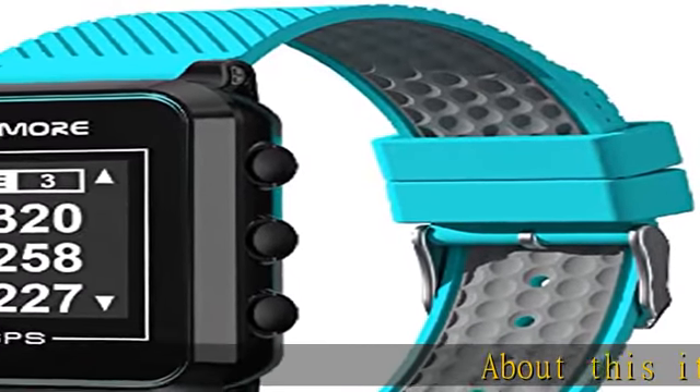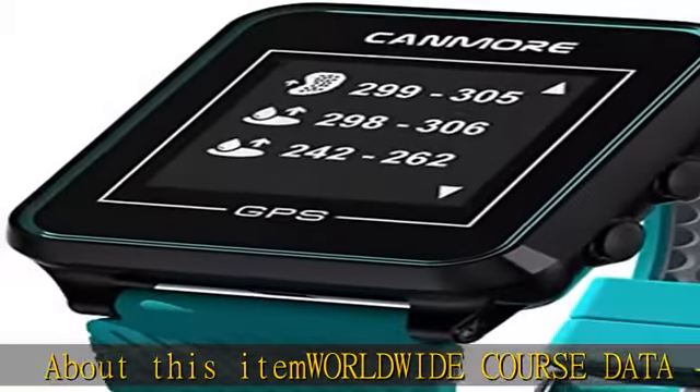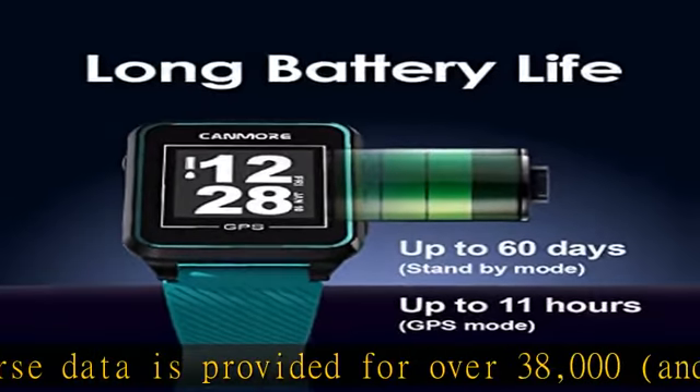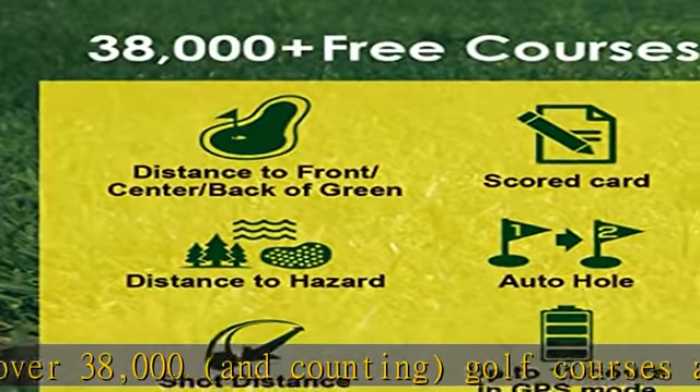About this item: worldwide course data. Free course data is provided for over 38,000 and counting golf courses around the world. No subscription fees. Download new data from the Kenmore website for easy upload via USB on Windows, Mac, and Linux.